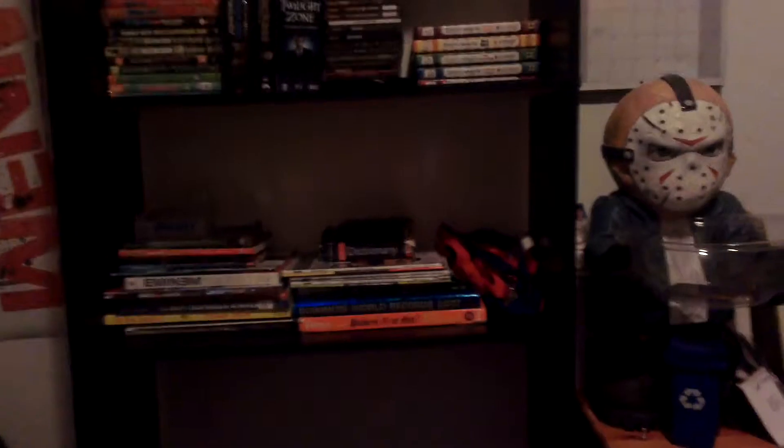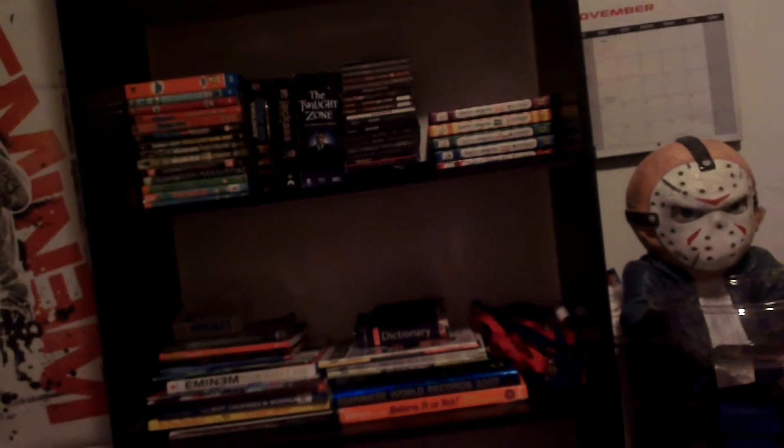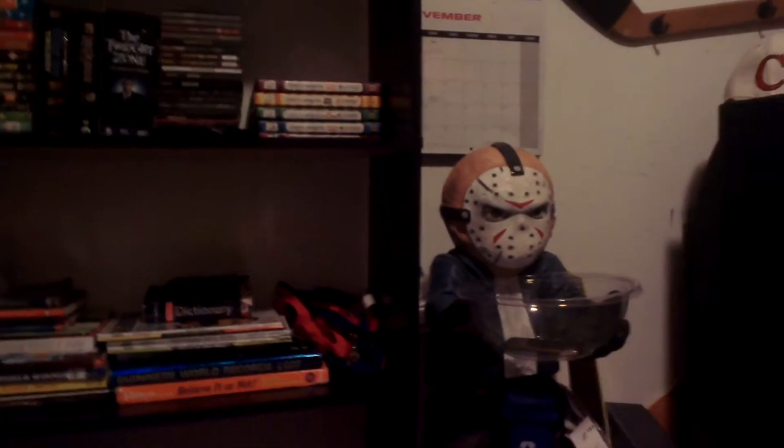My friend gave me a new shelf, a really tall one. He was giving it away and gave it to me for free. It actually helped me a lot.